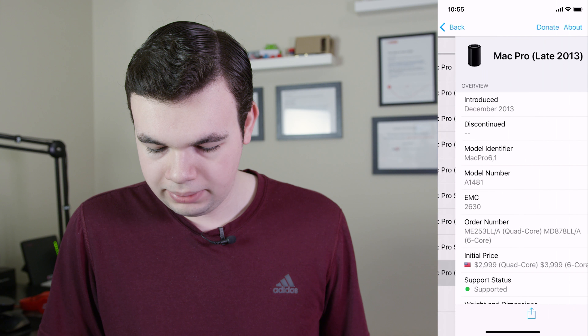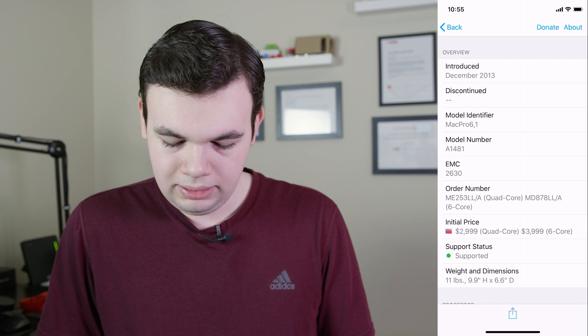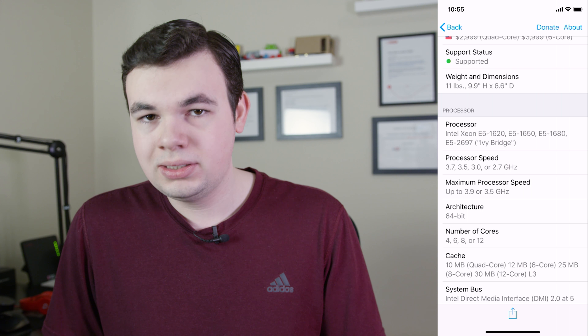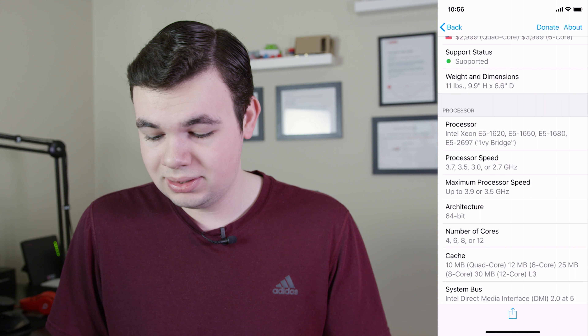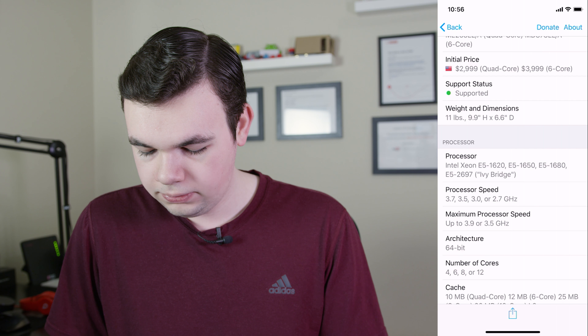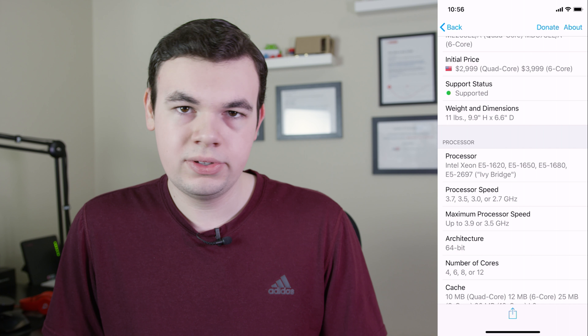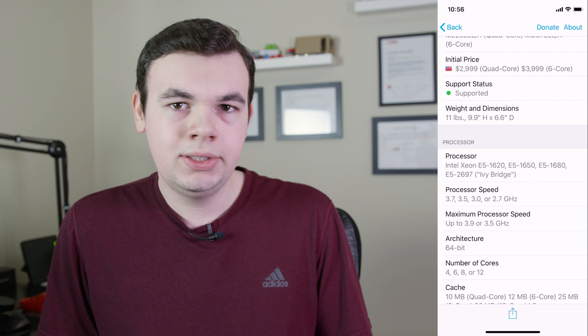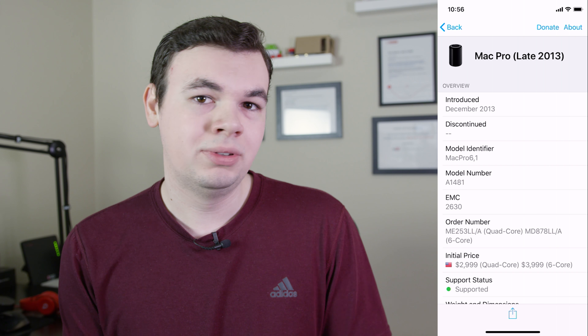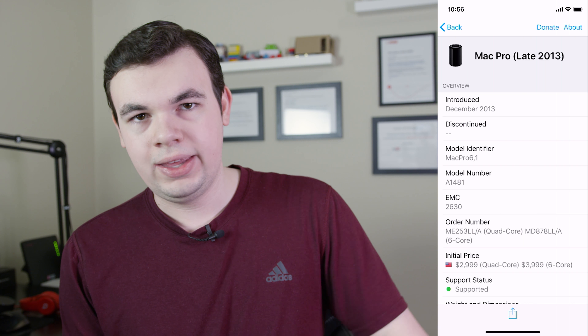So I can just go in, pick my Mac Pro, and get all of these different numbers. I just used this the other day — I wanted to see what processor series was the Xeon in my Mac Pro. I look right here and I have the E5 1650, so I can find the E5 series and look for alternative processors. This is a really great app — it has all of those numbers on every single Apple device ever, and I love that one.